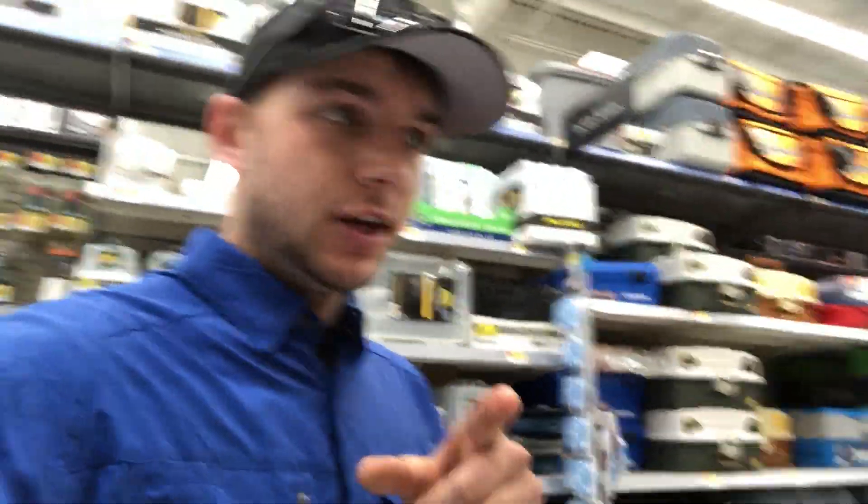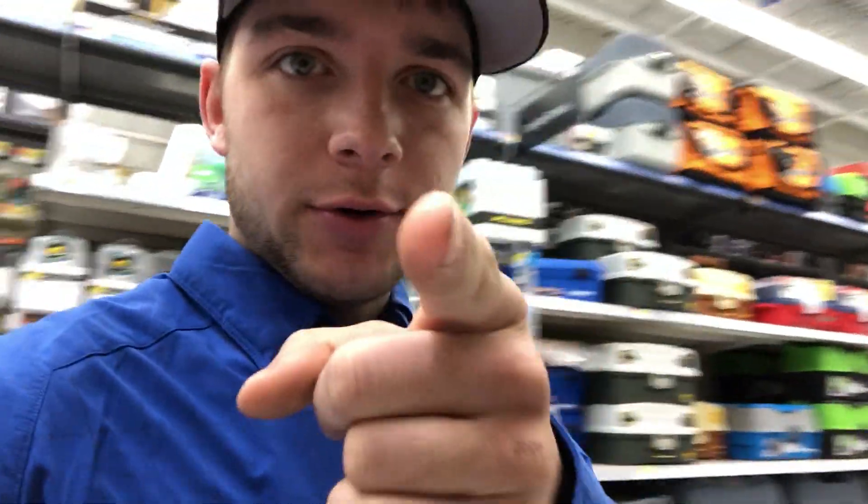Welcome back to the channel. Today we're doing something a little different — we're going to Walmart with only a $25 spending limit on lures. I'm going there to pick out some of the best baits to use, and I've got some tricks to teach you guys. I'm in the fishing section right now, picking out a few lures for today's Walmart challenge.